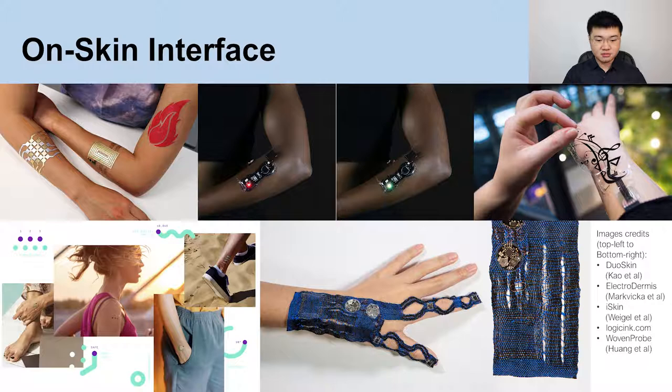On-skin interfaces, often in the form of smart patches or bandages, are a form of wearable computing that directly contacts the skin to detect physiological signals and assess the person's activities. However, one of the key obstacles to the scalable and robust fabrication of on-skin interfaces is the durability of the transition area with interconnection joints between the rigid electronic components and the soft on-skin substrate.